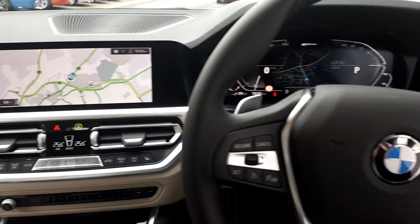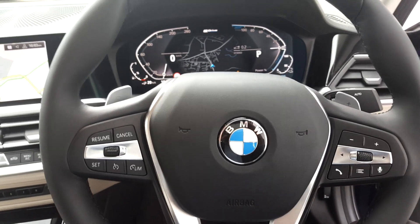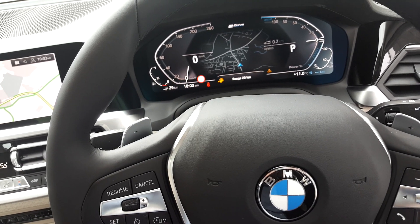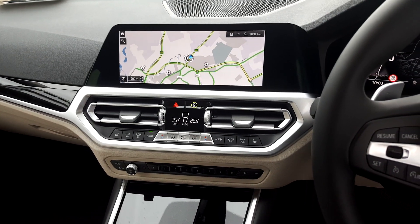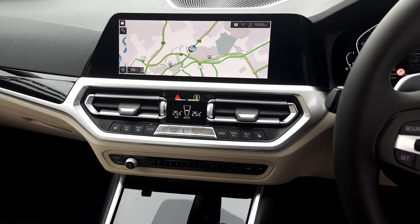The car comes fully equipped with all the features you'd expect: dual zone climate, cruise control, and paddle shifters for the automatic gearbox. It's a lovely car to drive. For any more information on this 330e, please give us a call on 091 753 888. My name is Jason — thanks very much.